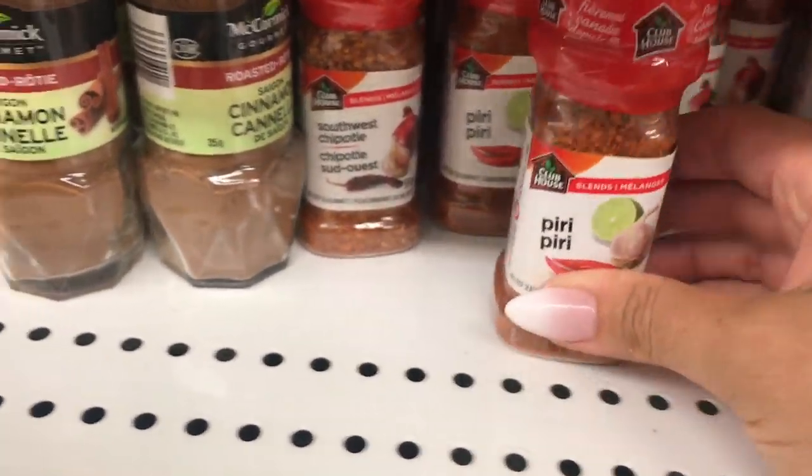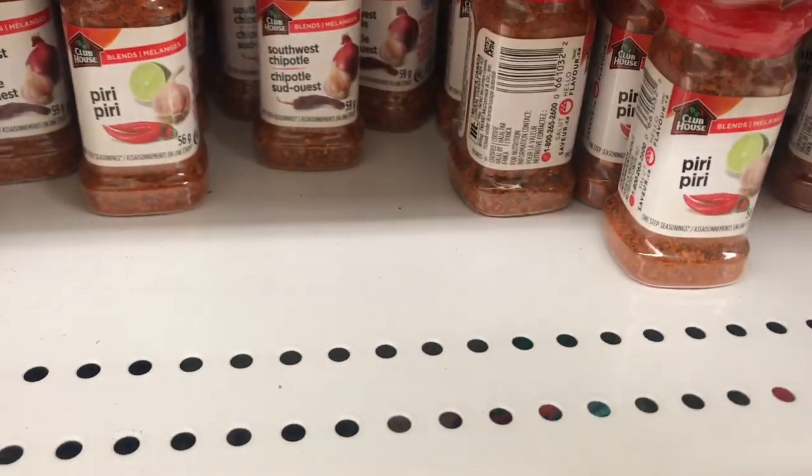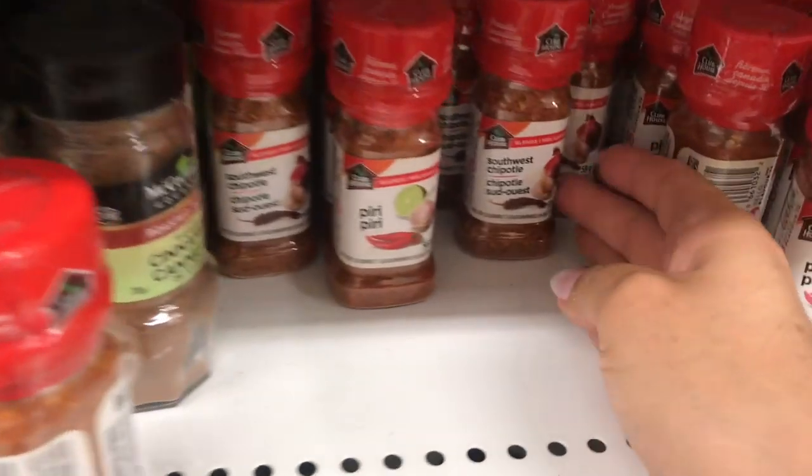It's a Petey Petey seasoning and it's made by Clubhouse. They are a little small. And this one's the Southwest Chipotle — they're so thick.